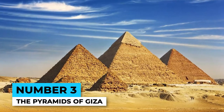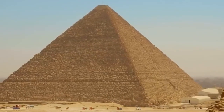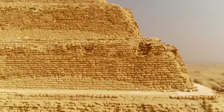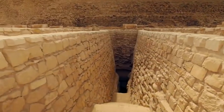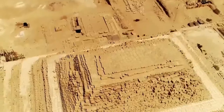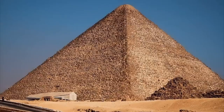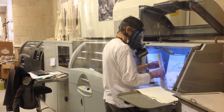Number 3: The Pyramids of Giza. When you think of ancient Egypt, the Great Pyramids of Giza probably come to mind first. But these massive structures are still shrouded in mystery. How did the ancient Egyptians manage to build them without modern technology? Some theories suggest the pyramids were built as tombs for pharaohs, while others believe they may have served as astronomical observatories or power plants. And let's not forget the theories about extraterrestrial involvement. Despite years of research, scientists are still struggling to unlock the secrets of the pyramids.